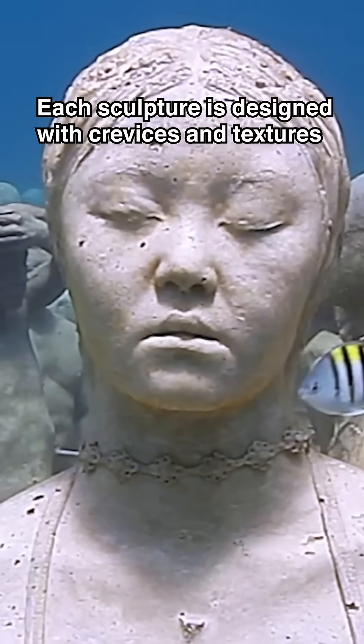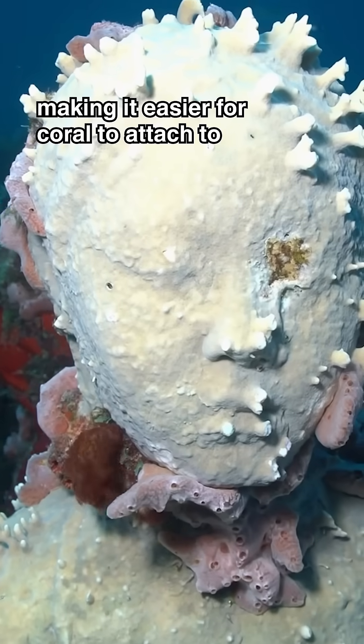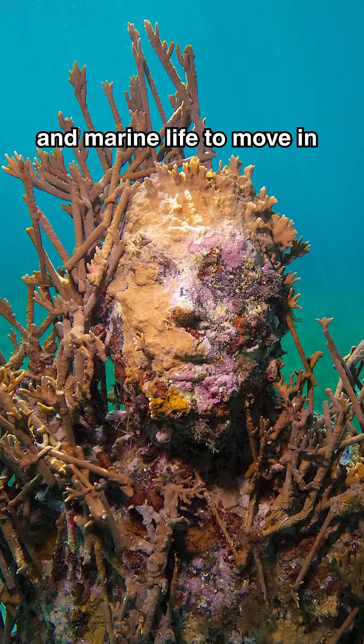Each sculpture is designed with crevices and textures, making it easier for coral to attach to and marine life to move in.